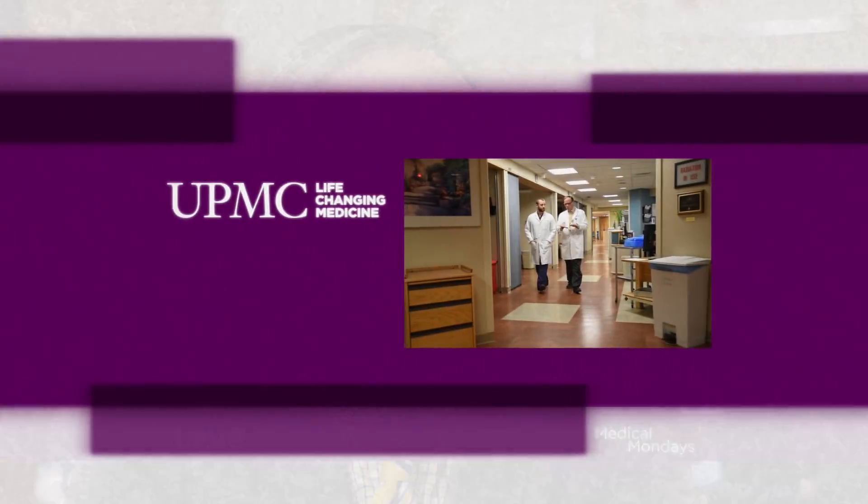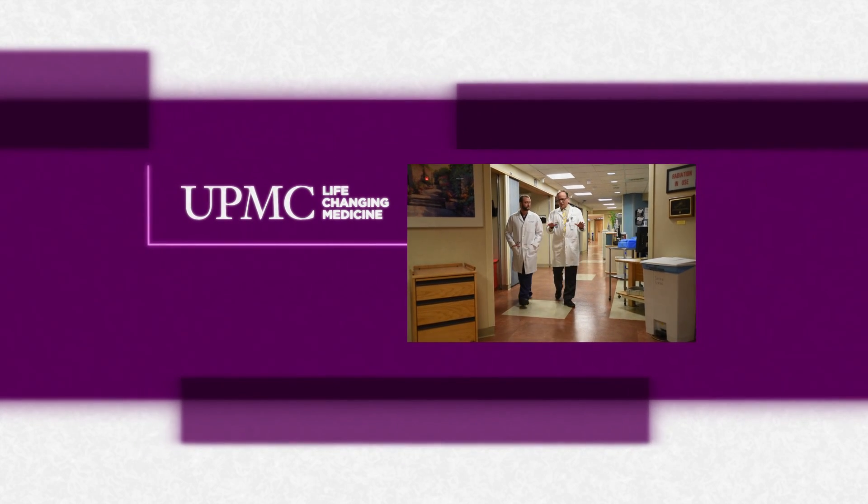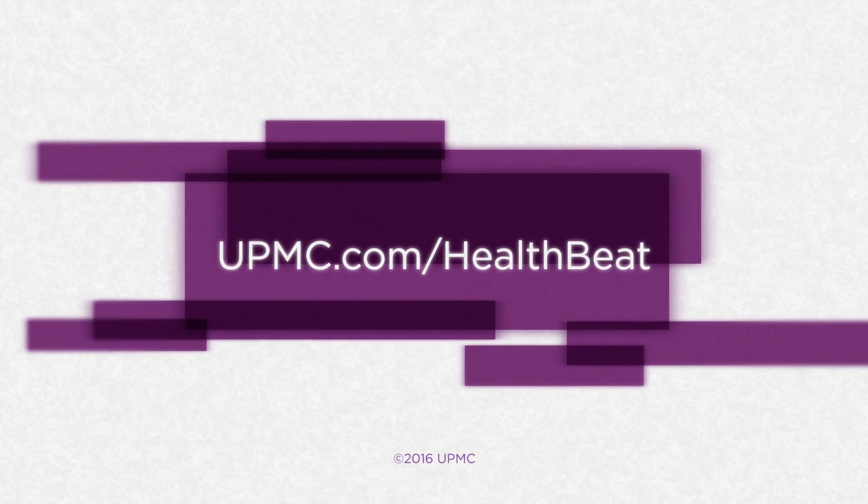Gamma Knife is much less risky than many alternatives. We can do this in a single day, outpatient, no incision. It's a major contribution to what's happened in the field of brain surgery. For more information about Gamma Knife radiosurgery, visit UPMC's HealthBeat blog at upmc.com/healthbeat.